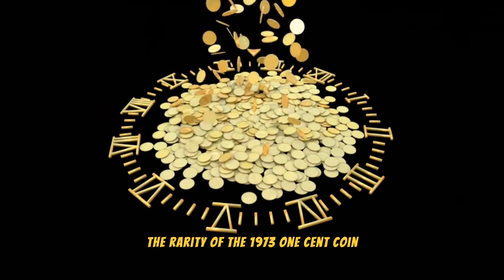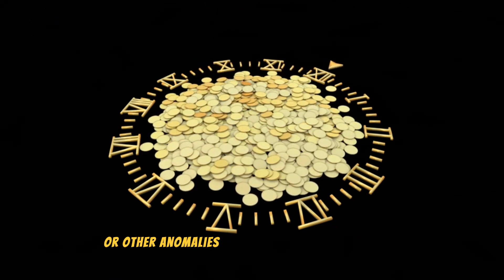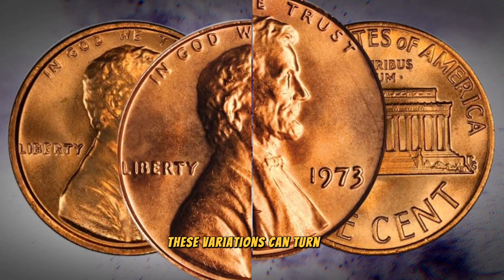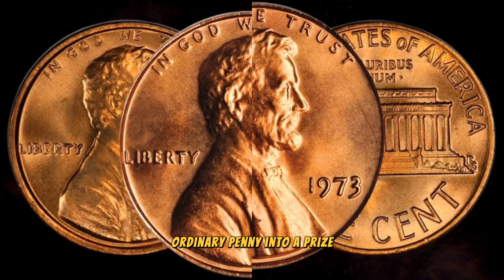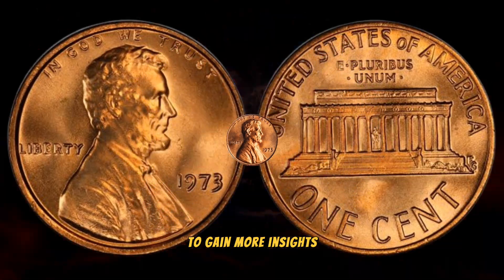Rarity: what contributes to the rarity of the 1973 one cent coin? We're talking about minting errors, double dies, or other anomalies that occurred during production. These variations can turn an ordinary penny into a prized gem in the world of coin collecting.